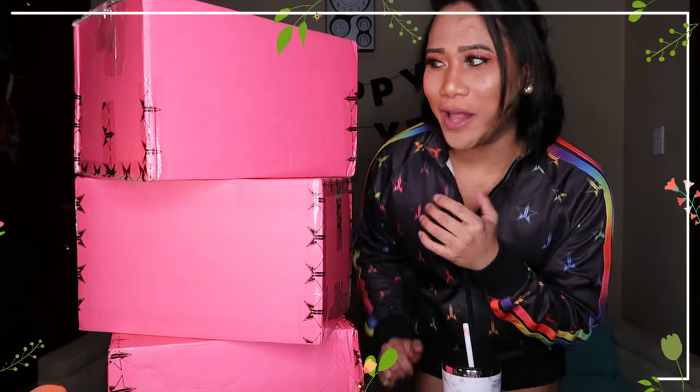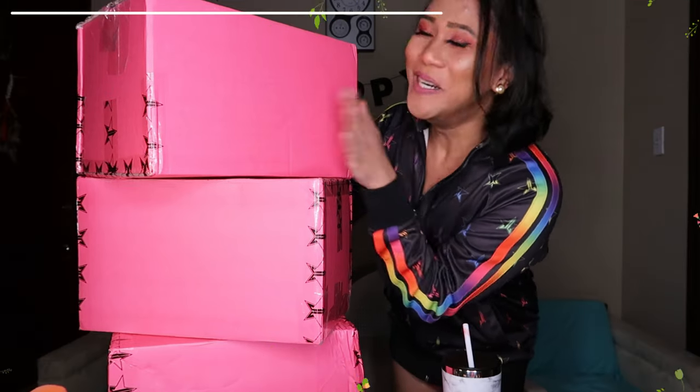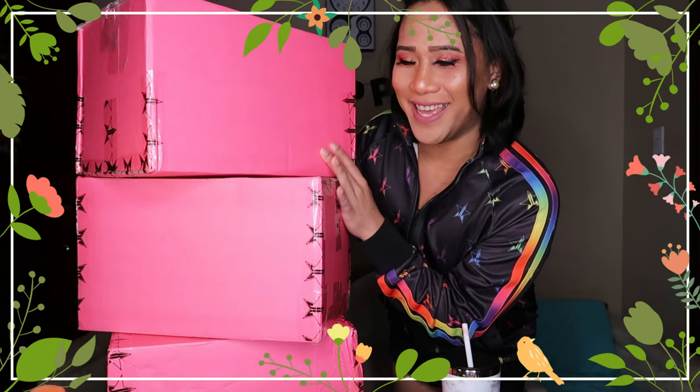OMG friendship, I am so excited! I have three boxes here from Jeffree Star Cosmetics and guess what? The mystery box is in here. So without further ado, let's open the boxes!